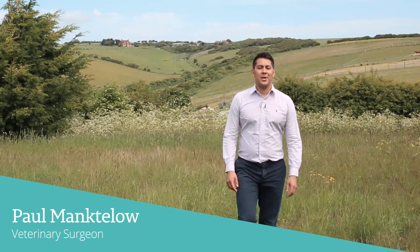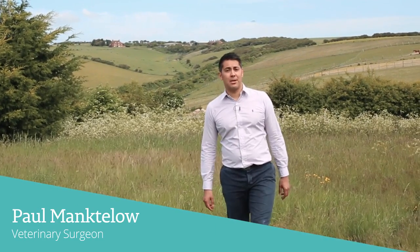Hi, I'm Paul Manktelow. In this final episode of the Vision Matters series, I'll be looking at a specific eye disease of dogs called dry eye. We'll be covering what symptoms to look out for, the diagnosis and the treatment of this common disease.